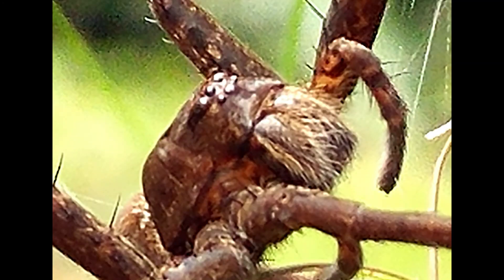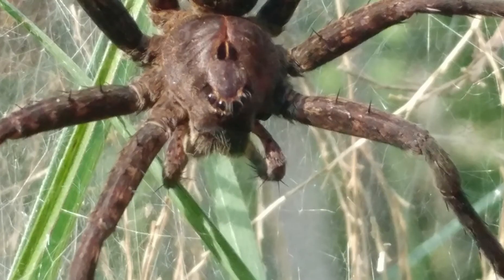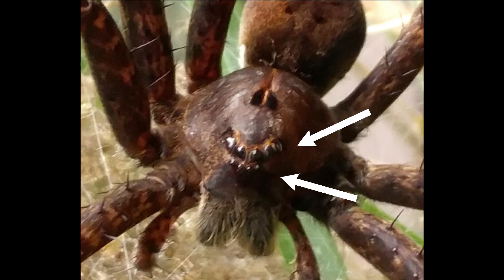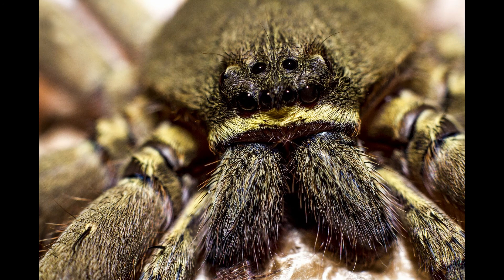Here are some tips for identifying a fishing spider. Look for a large hairy spider, of course. Look for that heart-shaped marking right on the back of its cephalothorax. Look for wavy lines on its abdomen. And then look at its eyes if you can — it has two rows of four eyes that curve upward. Different spiders can be identified by their eyes, like this jumping spider, and here's another spider with a different arrangement of eyes. So look carefully at their eyes if you can.